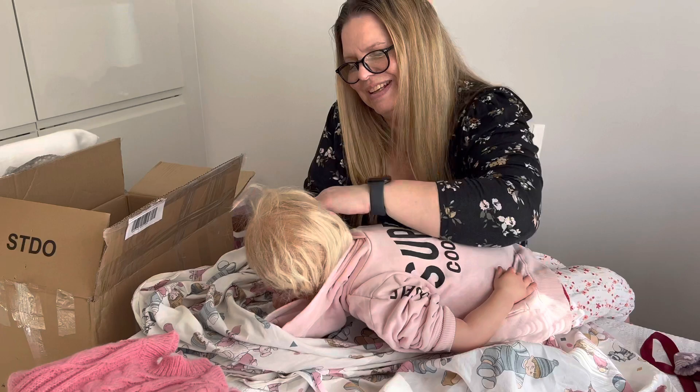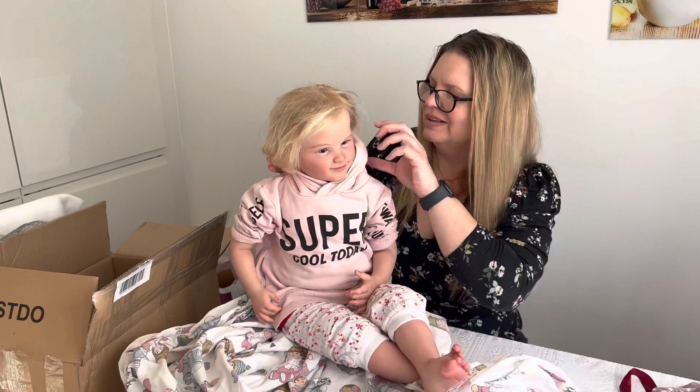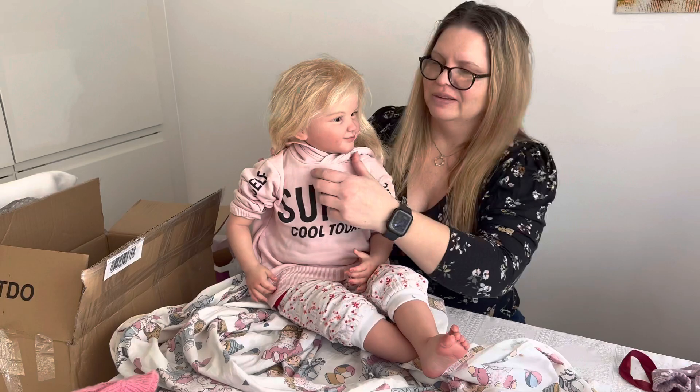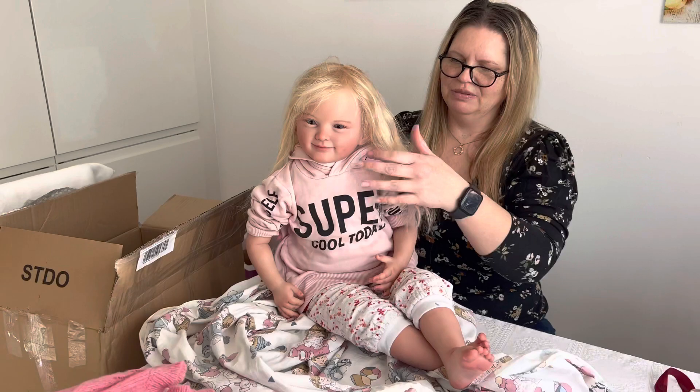Hello girl! Welcome, welcome. Now let's take a look at you. She has a little wavy hair. This is very beautiful. Lovely color.